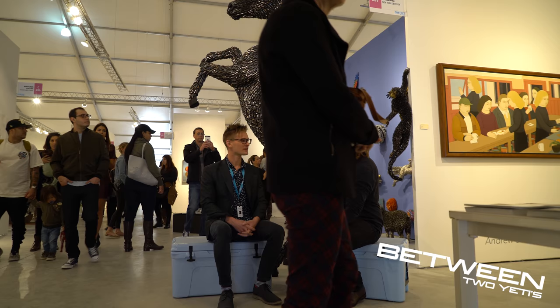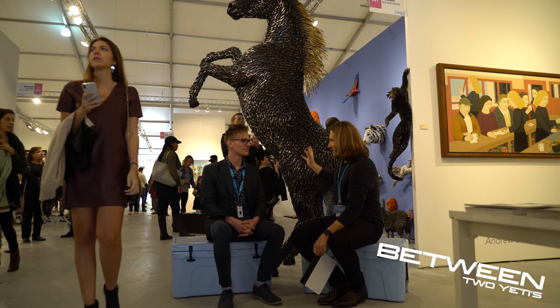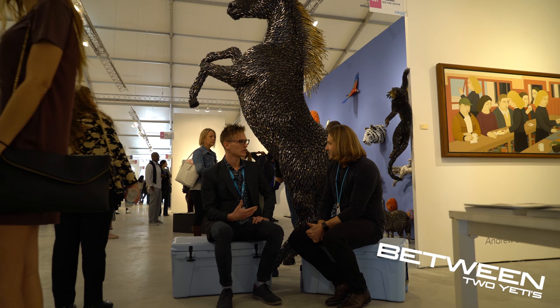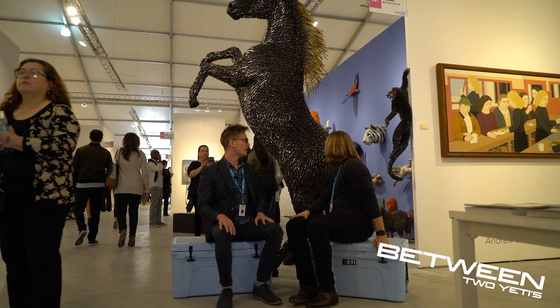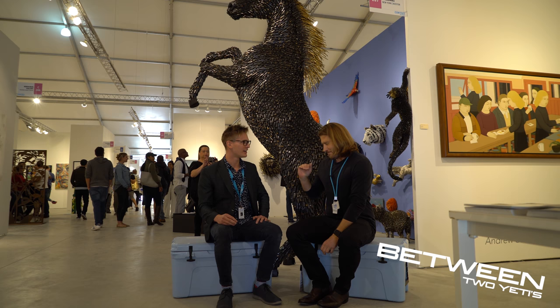Our attention got distracted very quickly by the bullets. Do you want to talk about this first? Let me talk about the artwork — it's a little more interesting. These are shotgun shells, and the gold parts are different calibers, like .22 caliber. As an Englishman, I know next to nothing about guns. I know there's a shotgun cartridge there, but it's just everything.